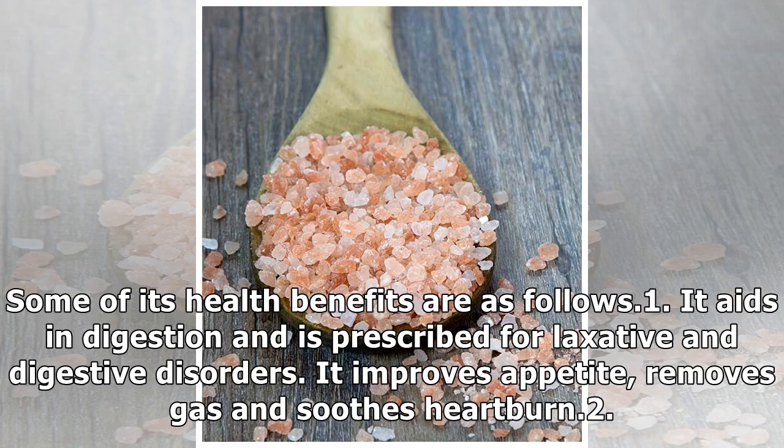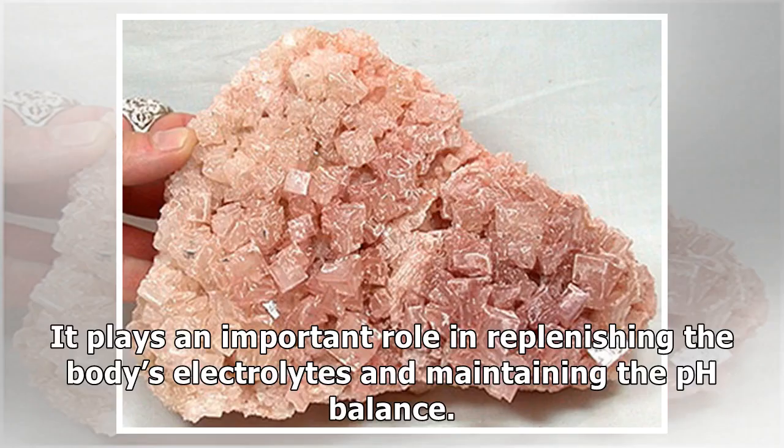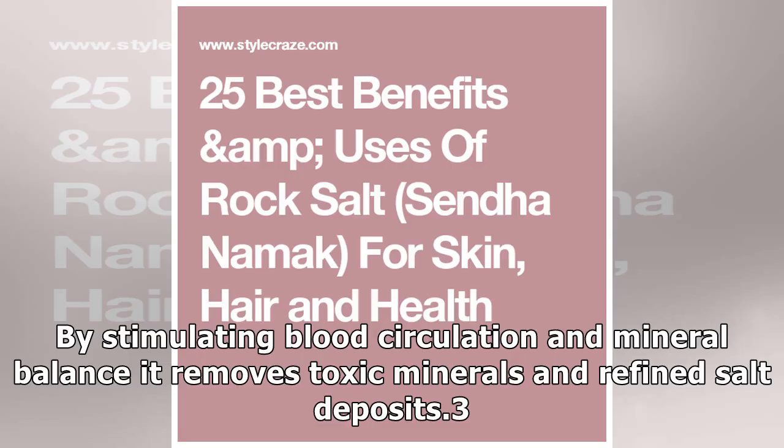Point 1: Rock salt aids in digestion and is prescribed for laxative and digestive disorders. It improves appetite, removes gas and soothes heartburn. Point 2: It facilitates the cellular absorption of minerals and plays an important role in replenishing the body's electrolytes and maintaining pH balance. By stimulating blood circulation and mineral balance, it removes toxic minerals and refined salt deposits.